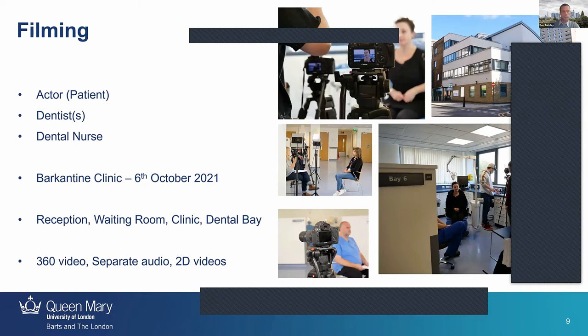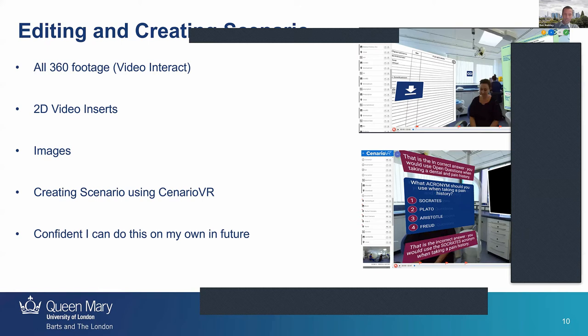We hired an actor, Helen — she's in the top left picture — and she was amazing as the patient. The dentist was a real dentist, one of our members of staff, for the reasons I mentioned. We also had a dental nurse in the background to add realism. We filmed in October in the reception, waiting room, and clinic itself — all with Video Interact. We created the 360 video of each scene, separated the audio with clip-on mics to an audio device, and also created the 2D videos. This was a whole day's filming.